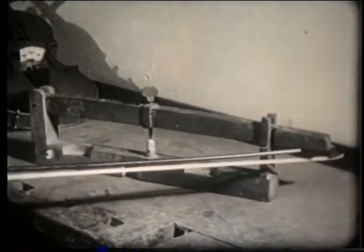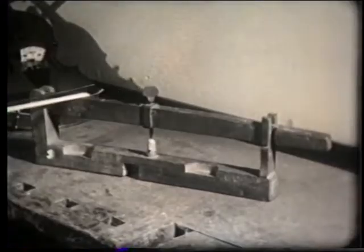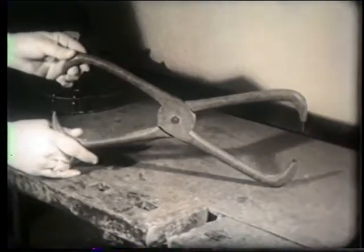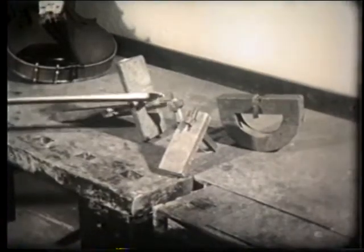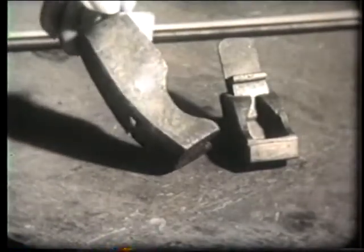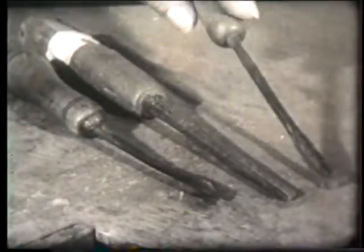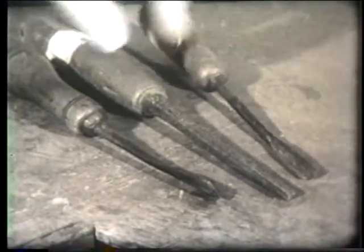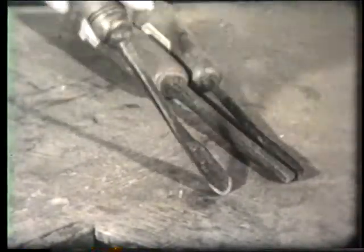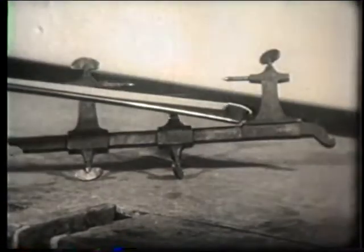Still preserved in the Museo Stradivariano in Cremona are the authentic tools the famous Cremonese luthier used to build his instruments. Among the many pieces, we see a percussion thickness gauge in wood, a graduated thickness gauge, some wooden scribers, curved planes in iron and bronze for working the soundboards and backs, some gouges, and a lathe for small parts — which was operated by pulling a cord strung on a whalebone bow, using the same system still in use today among watchmakers.